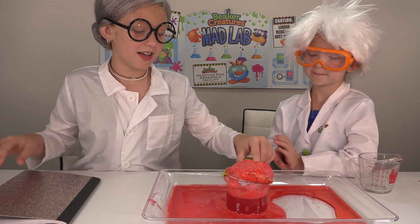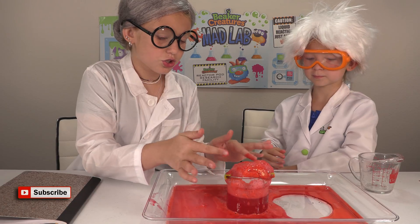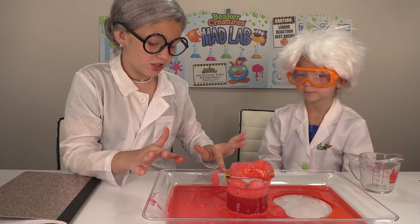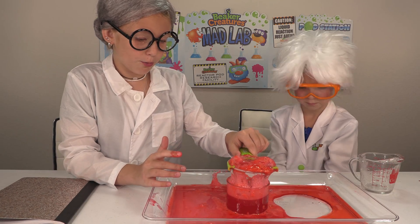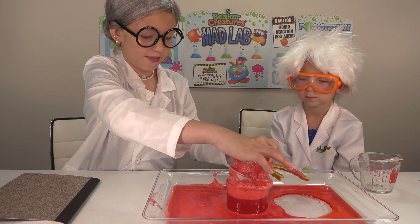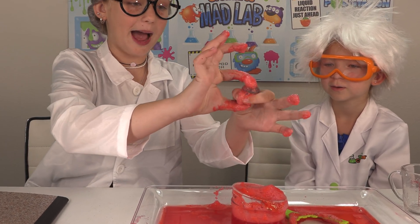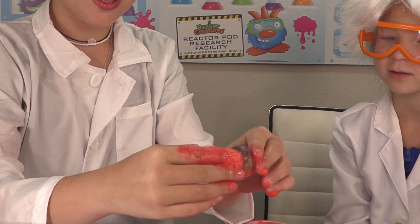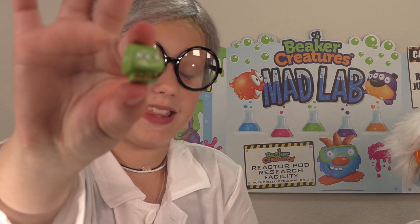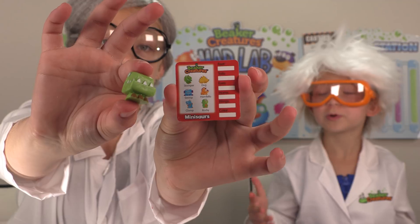I shall do that. The feeling of the explosion feels like foamy soap, but then if you rub your fingers together it gets grainy. Now we shall remove it. Inside we have the capsule — the one and only capsule from the pink reactor pod. Inside the capsule it looks as if we found a Minosaur with the name Stomper. Let's move on with the experiment.